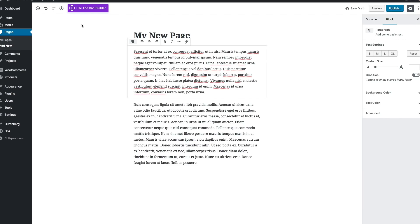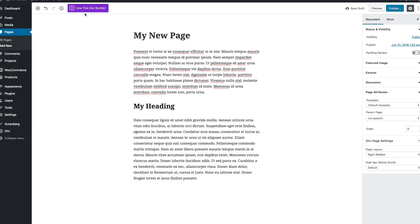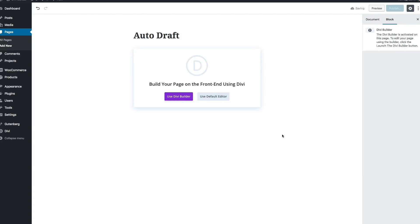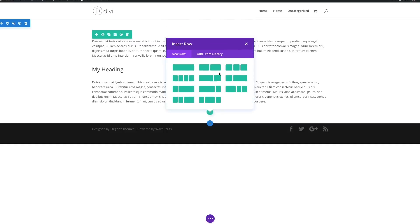Today we are happy to announce initial Divi Builder support for this new interface. If you are using the latest version of Divi and you have the Gutenberg plugin installed, you will now be able to toggle between the Divi Builder and the new post editor, just like you can in the current version.